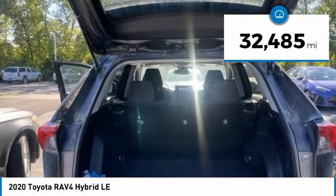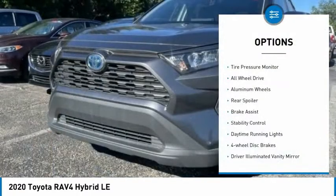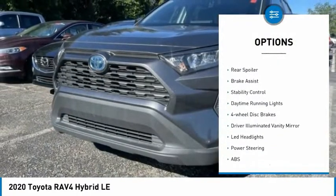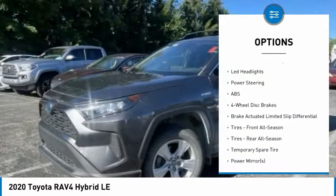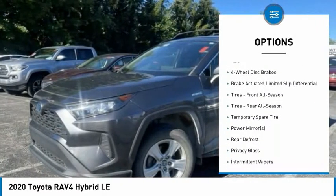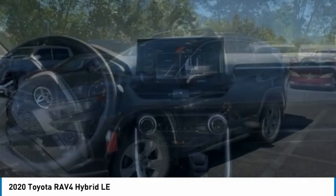This vehicle has less than 35,000 miles. Here are some of this vehicle's great options: tire pressure monitor, all-wheel drive, aluminum wheels, rear spoiler, brake assist, stability control, daytime running lights, four-wheel disc brakes, driver illuminated vanity mirror, and LED headlights.